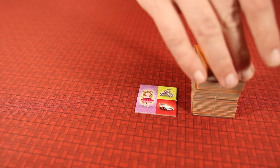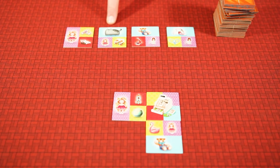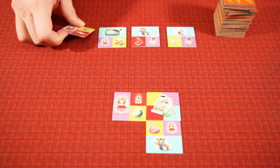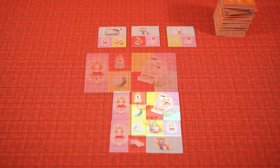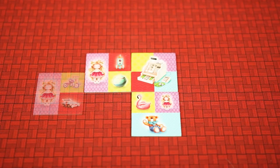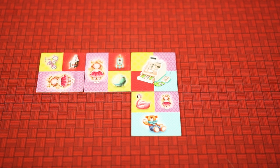All the toy tiles will be in a face-down stack and four tiles will be placed face-up on the table. On their turn, a player will simply take one of the face-up tiles and place it in their toy shop. The tiles must be placed adjacent to another tile in their shop. They may not be placed off-center or on a corner, and they may not be rotated.